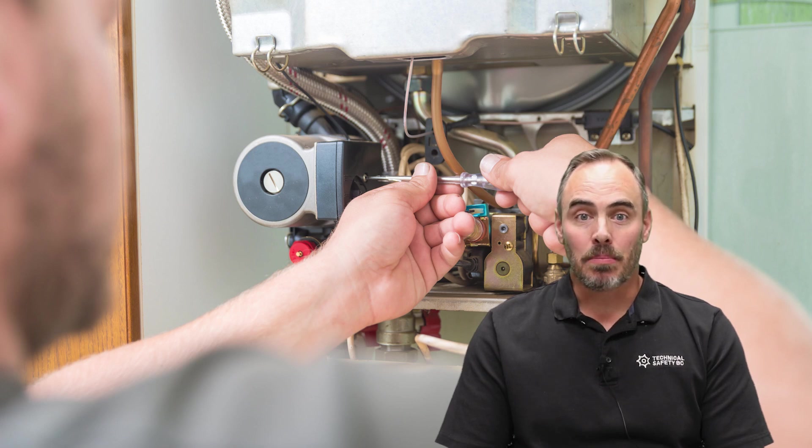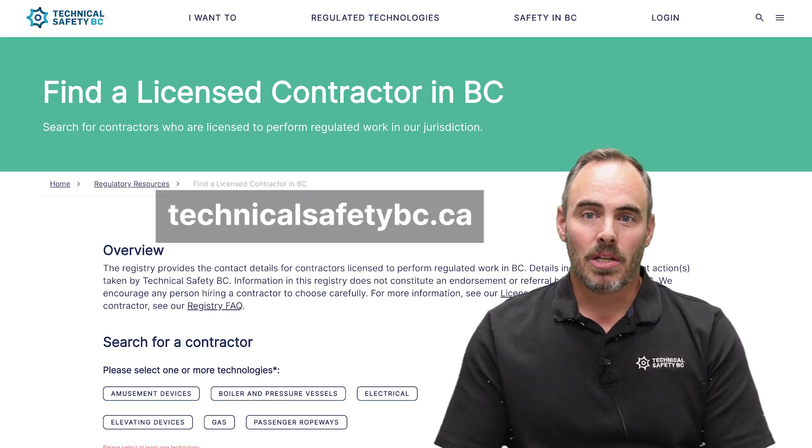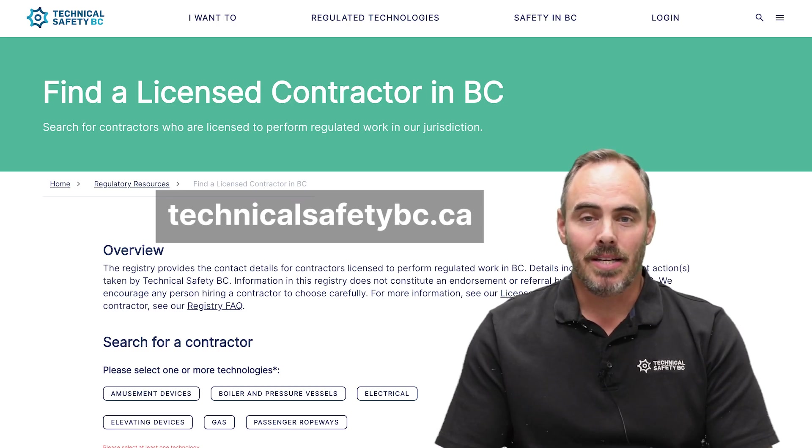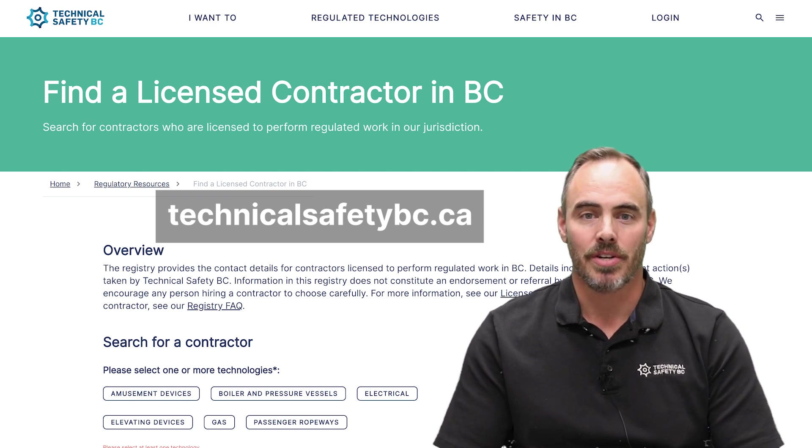If you have a gas furnace or gas appliances in your home, make sure to schedule annual inspections by a licensed gas contractor. If you're not sure where to look, go to technicalsafetybc.ca and use our contractor search tool to find a licensed contractor in your area.